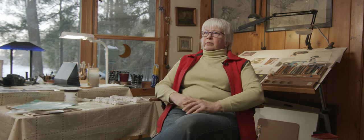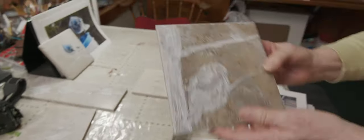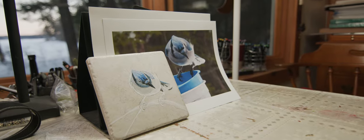I needed a Christmas present for somebody one day and I didn't have enough money to do anything, and I said, I can paint on a tile. I had a bunch of tiles left over from building my house, and I have the paints and I have the photographs — so I painted a chickadee, and that's where it all started.